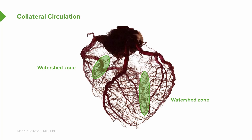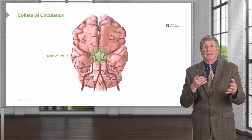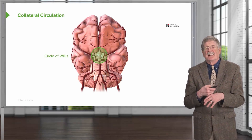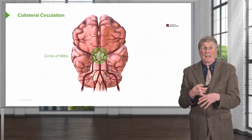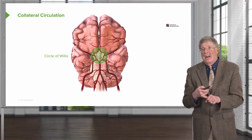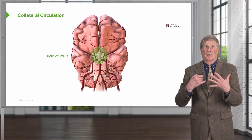Watershed zones are not just in the heart — they're in many other places within the body, like the brain. In fact, because certain organs are really, really important, like the heart and the brain, they tend to have a vasculature that has collateral circulations.